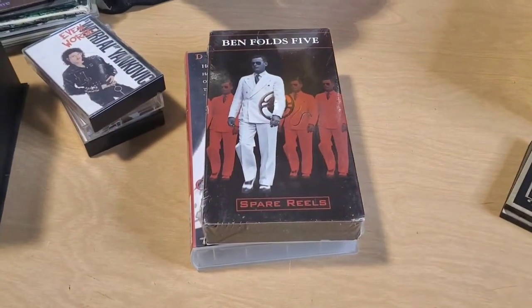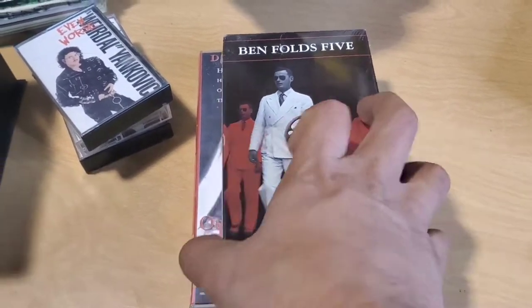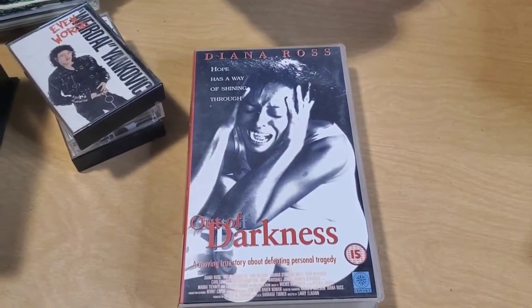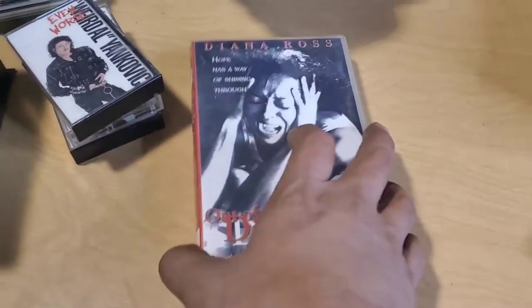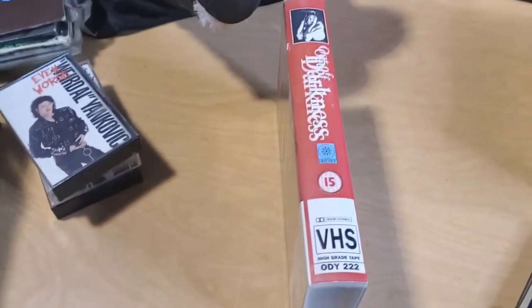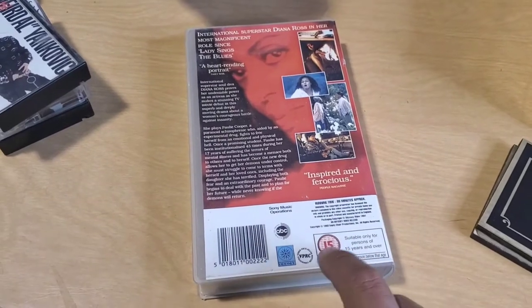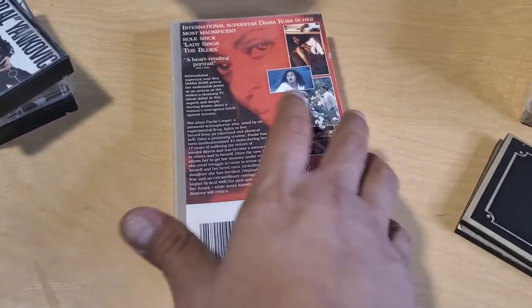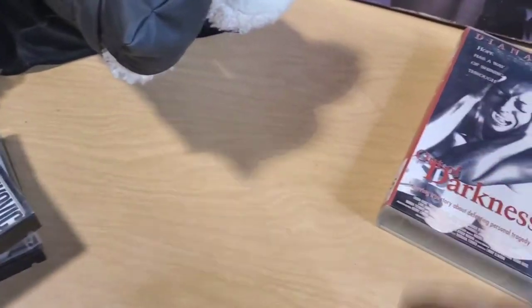Got a couple VHS tapes. This one's Ben Folds 5 — it was a quarter, and it was sealed, so I just got it. It's not really worth anything. Next is this Diana Ross 'Out of Darkness.' I'm pretty sure this is bootleg too. I just picked it up really quick. This '15' rating — that's how they do it over in the UK. Maybe it's UK, but it just doesn't look right. Probably won't sell that.